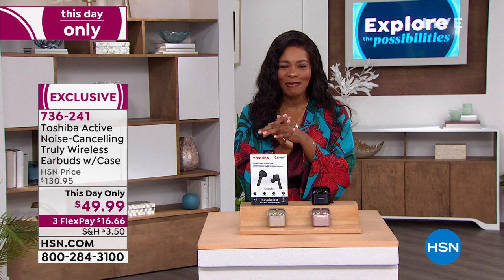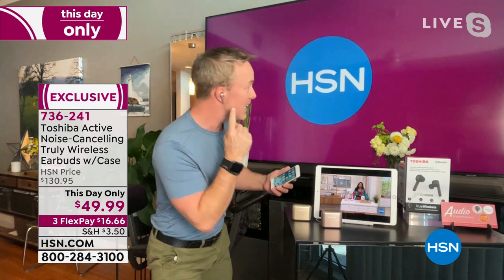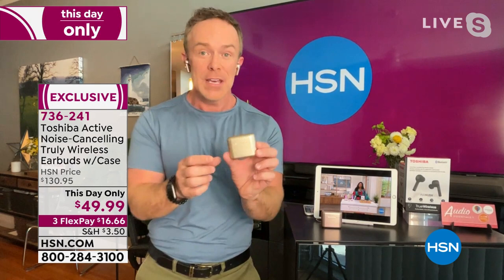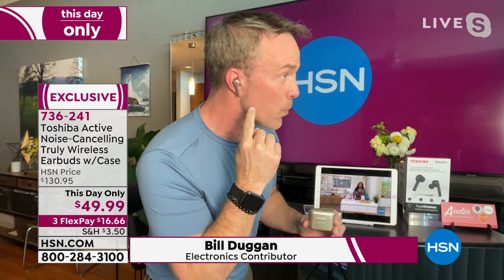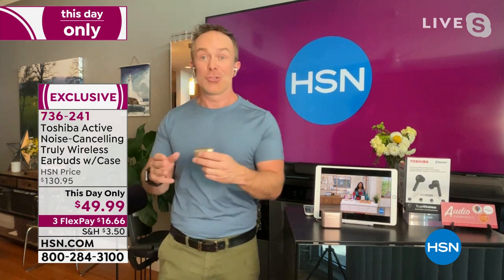Bill Duggan joins as the expert. He can't believe these Toshiba earbuds have all these features for less than $50. The design looks and performs like a more expensive pair. The tail fin keeps it comfortably in your ear — suitable even for jogging, cleaning, or doing taxes. Whether exercising, doing taxes, or watching content, you stay engaged. The carrying case keeps them fully charged — great battery life — and you get customizable ear tips.